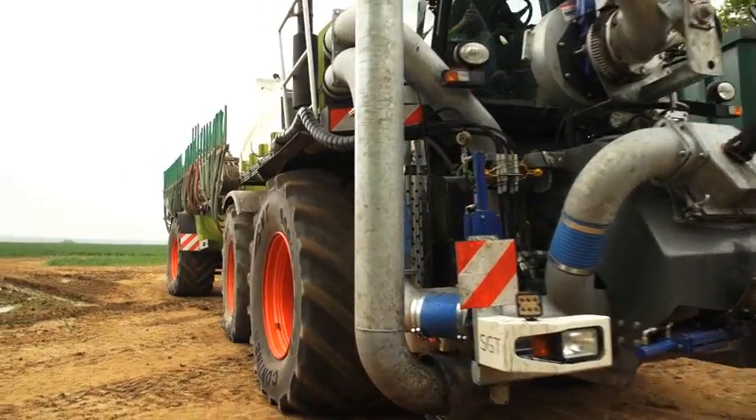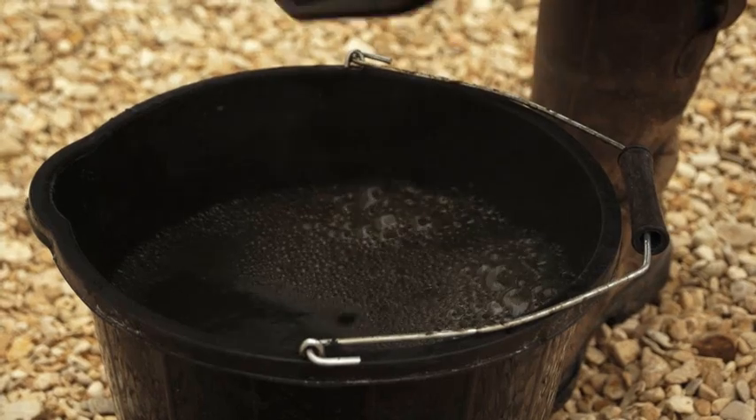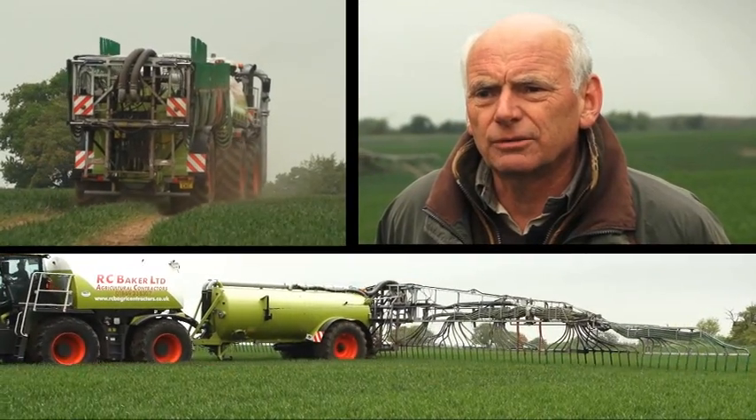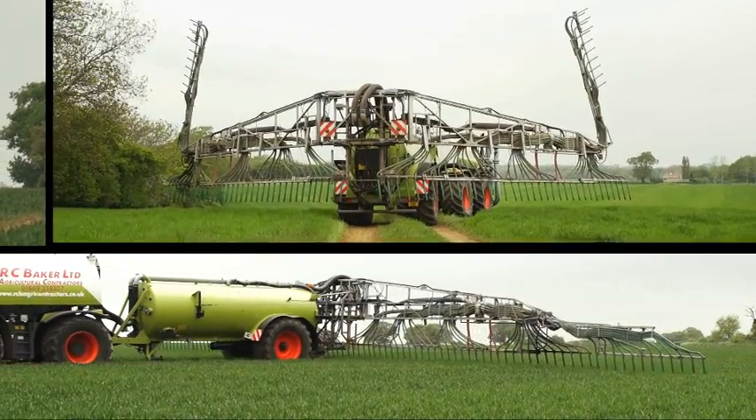The beauty of digestate is it's a complete nutrient feed for the crop in one material — you can't actually source this type of product in manufactured form. Because it comes from the AD plant and is based on food waste, it's got a complete mix of nutrients which the plants pick up very readily. This crop will change colour within probably about seven days of application and grow away very rapidly.